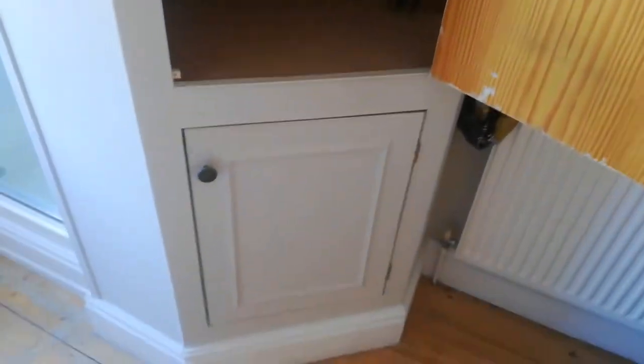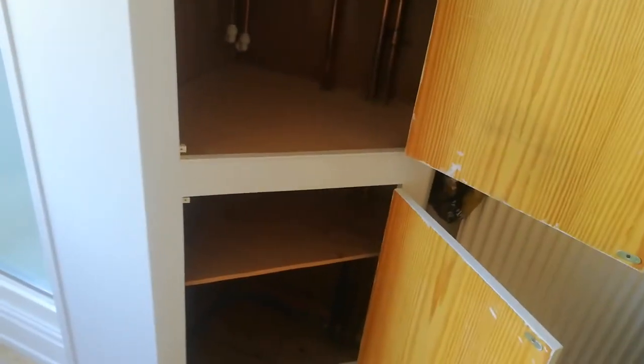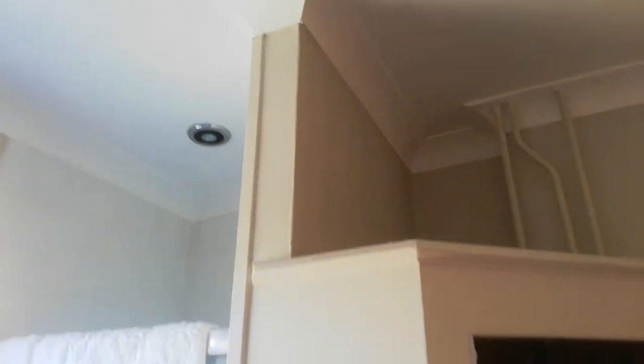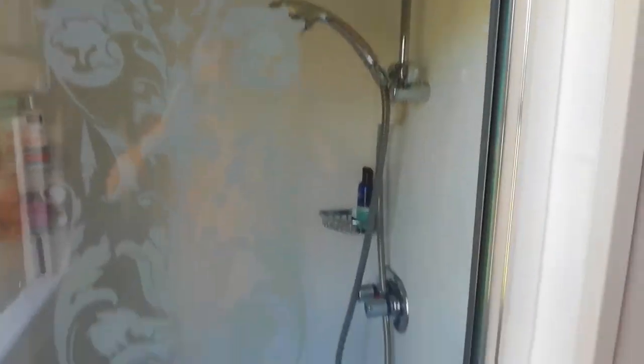This is the old airing cupboard. We planned it years ago — the tank is now up in the attic, which is ironically where the very original Victorian tank used to be. All this boxing used to have a hot water cylinder in it. You can see the cylinder was that big — we had to cut that edge away to get it in. We fitted shelves since then to use it as an airing cupboard, but it's all going. This false wall next to the shower is going too.